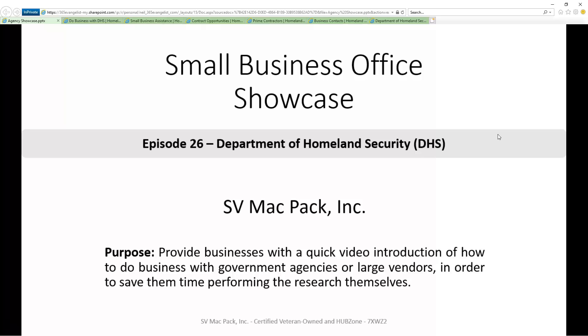In this episode, we're going to focus on the Department of Homeland Security. To make it easier for you to quickly do your own research later, the links we discuss will be in the description below.